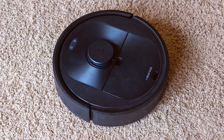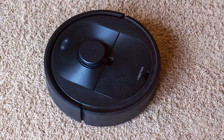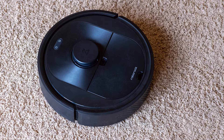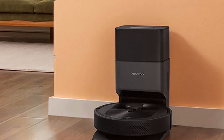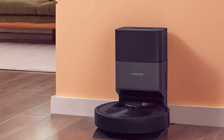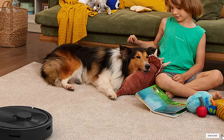Alexa compatibility adds an extra layer of convenience, allowing you to control the vacuum with voice commands and integrate it into your smart home system. The Roborock Q5 Plus combines powerful suction, self-emptying functionality, and smart home integration, making it a top choice for those who want a high-performance, low-maintenance robot vacuum.